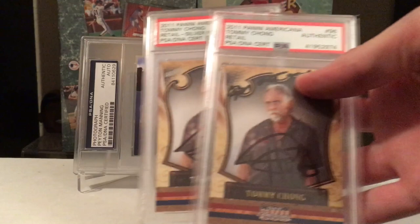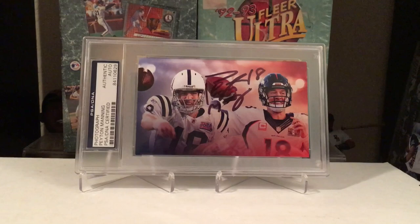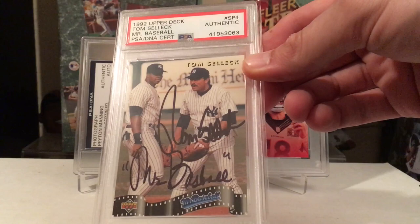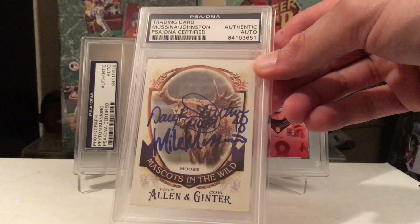A couple Tommy Chong autographs here, just because. The first one he inscribed 'Far out man' on top. Got him to inscribe 'Mr. Baseball' right under his signature on the other one — his signature is on top with 'Mr. Baseball' in quotes. Kind of cool. Got that slabbed up red flip. This is a fun TTM if you guys enjoy doing TTM.